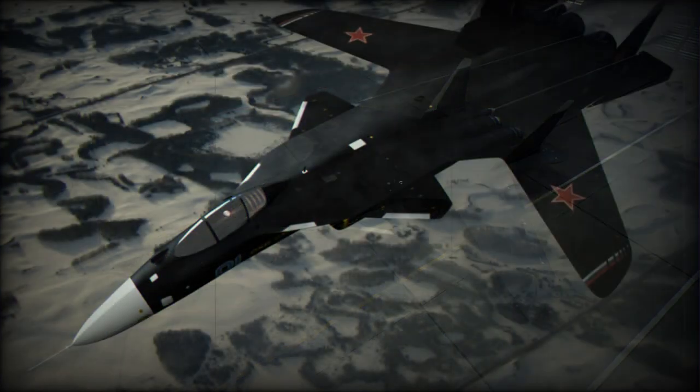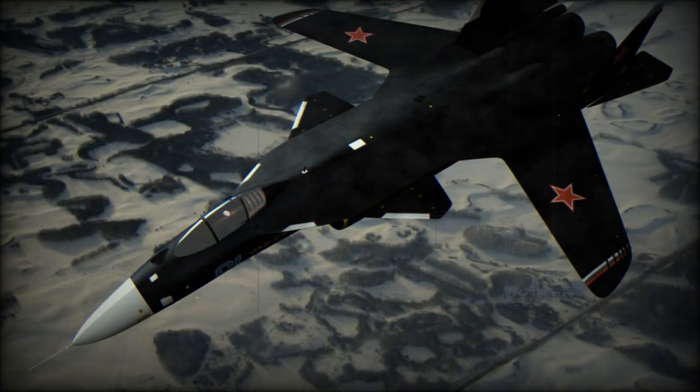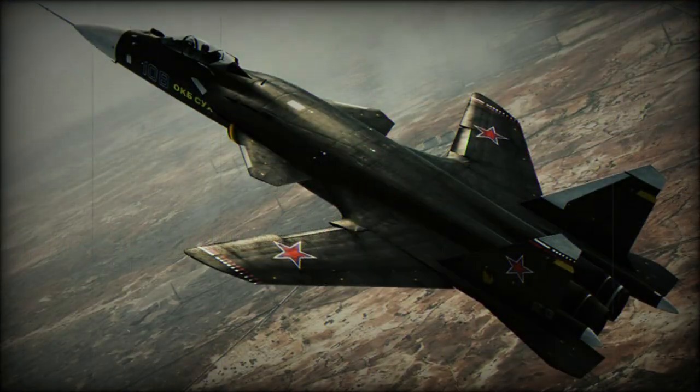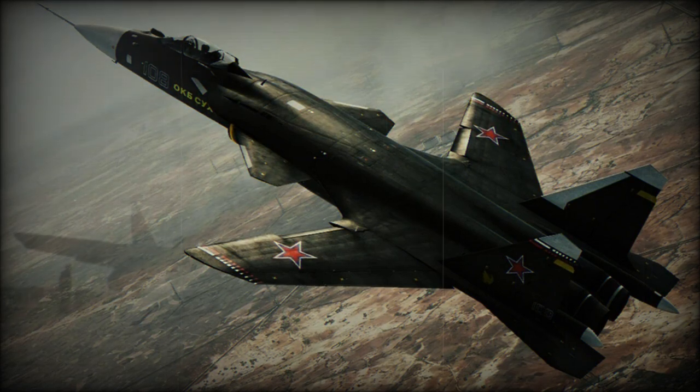It is of similar size to the MiG-1.44. The S-37 shares many components with the Su-27, including the strength and undercarriage developed for the naval Su-33, tail fins, and canopy. It is reported to be fitted with the quadruplex fly-by-wire system of the Su-35/Su-37.